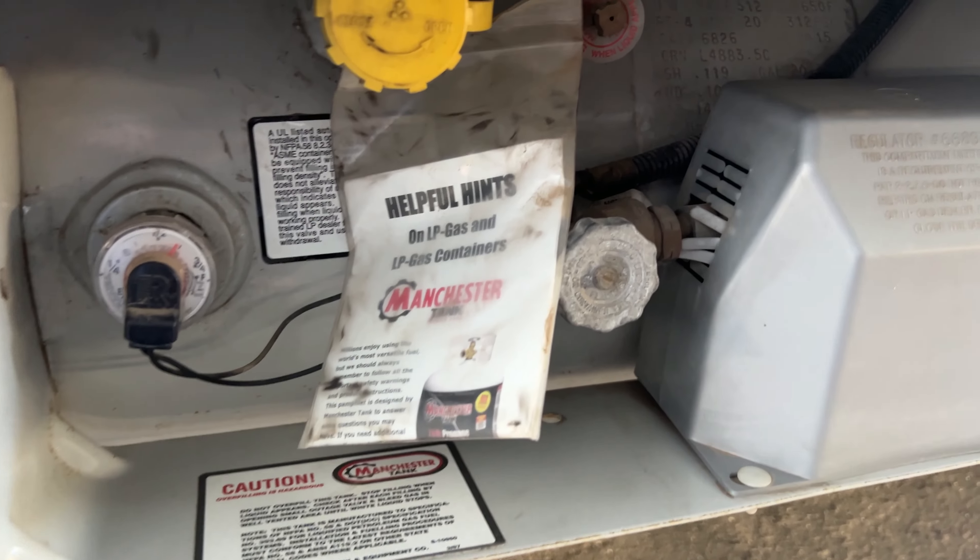One of the things I do when I inspect the propane tank is make sure that there's a cover over the regulator — it's important to help keep debris out. I'm also making a note of the date of the tank.